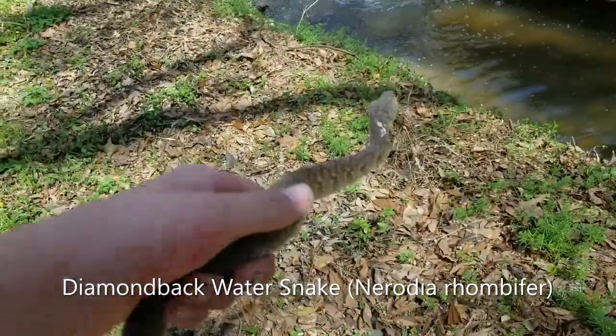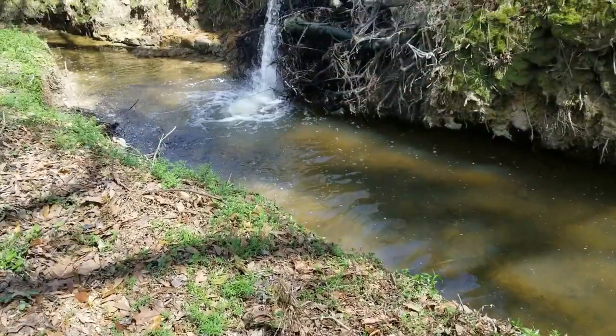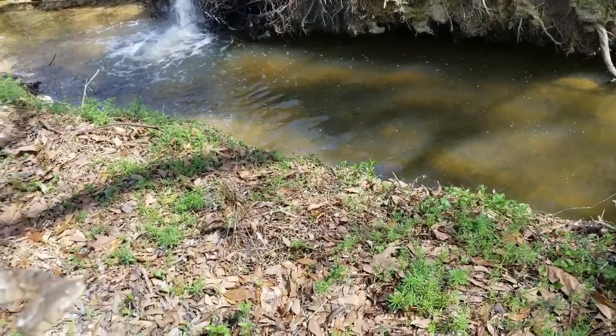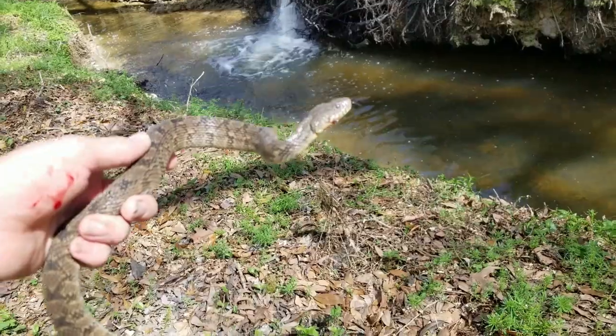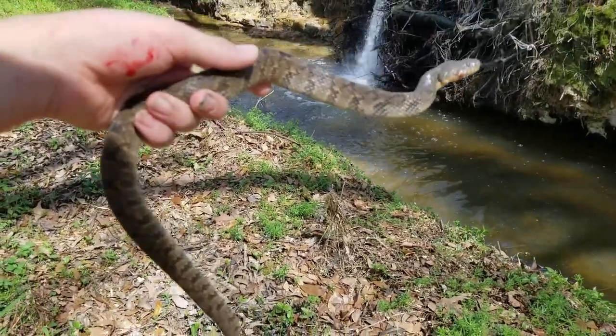I'm back with another snake — it's a little diamondback water snake. There was actually another one right up here that slithered under that waterfall, but I'm not going under there. So we got this guy. It's a pretty nice one; he's a bit in shed, but I'm still gonna get a few photos.